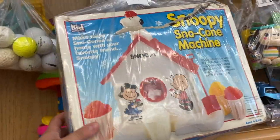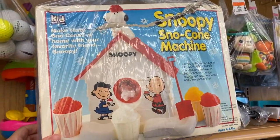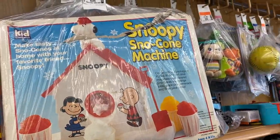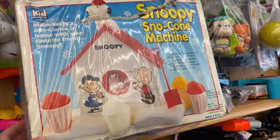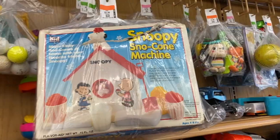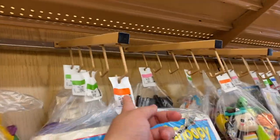Snoopy — Snoopy snow cone machine! I used to make snow cones out of one of those. It's not that fun. Yeah, I never had one but I always wanted one. Oh really? Now's your opportunity — I know, it's only four dollars.